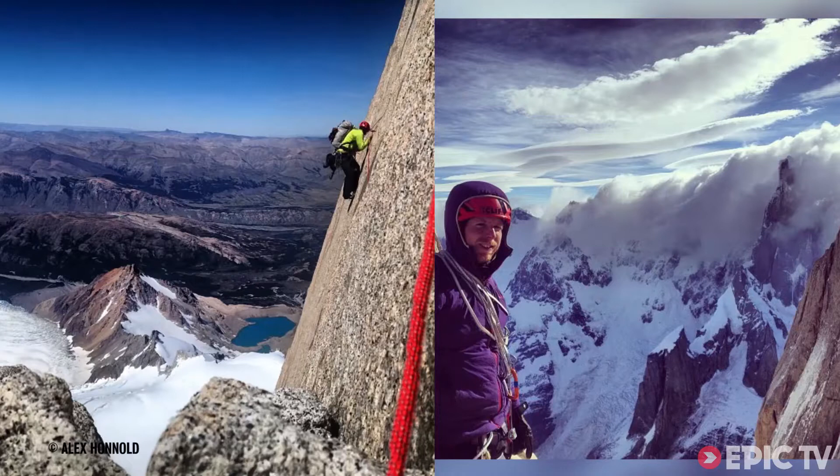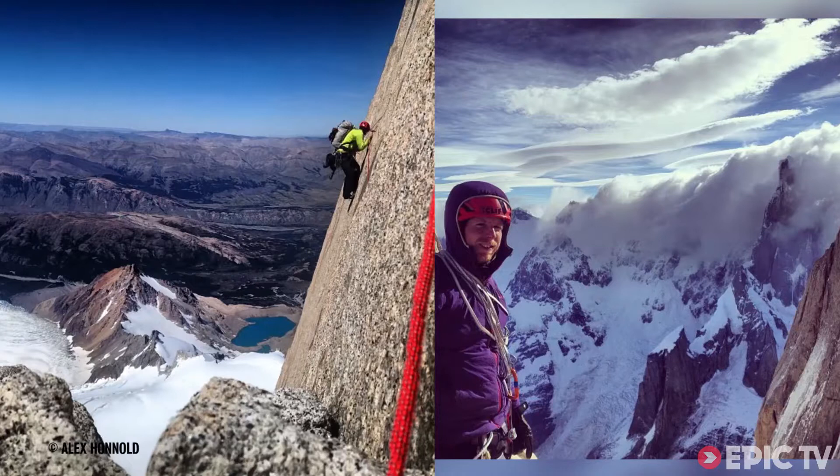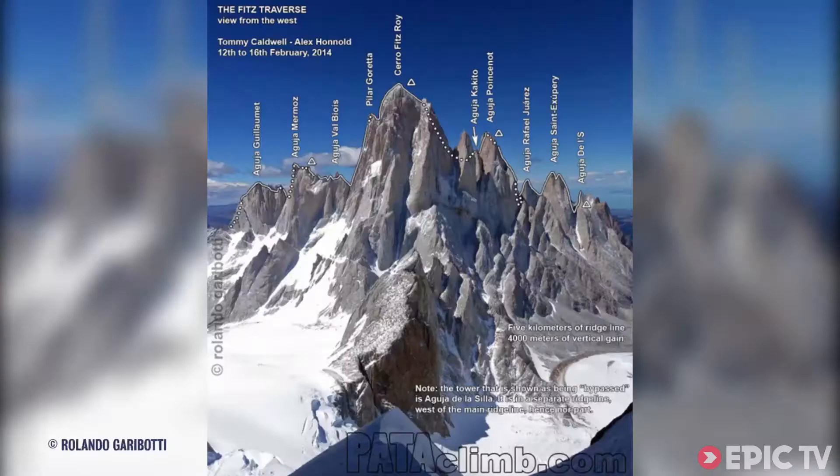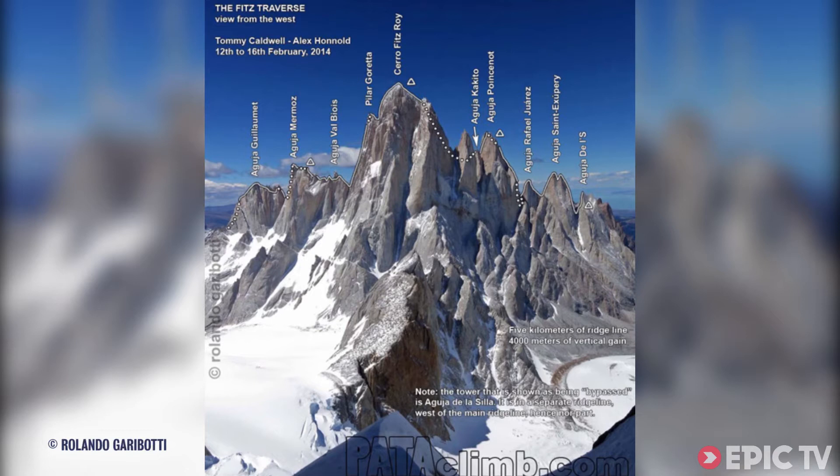Between the 12th and 16th of February, Tommy Caldwell and Alex Honnold made the first traverse of the Fitzroy Ridge. The ridge is five kilometres long, they climbed 4,000 vertical metres in total, and they found difficulties up to 7a. They traversed seven major summits including Fitzroy itself, a mountain that most climbers would give their right arm to climb on its own.